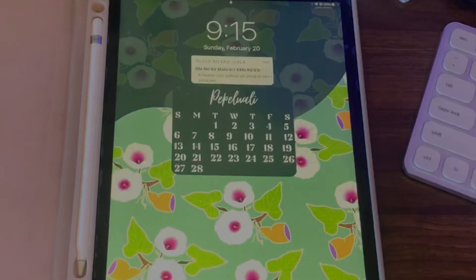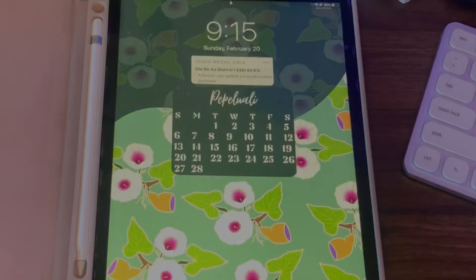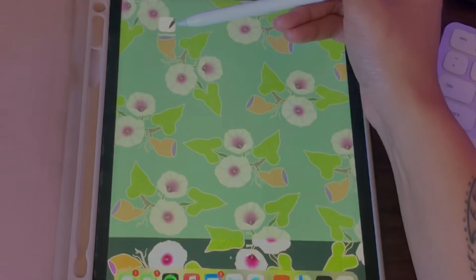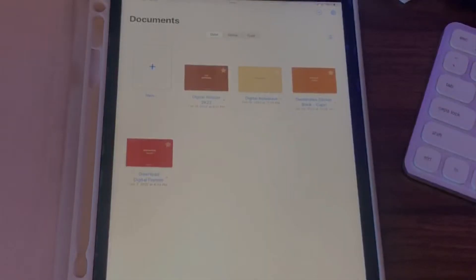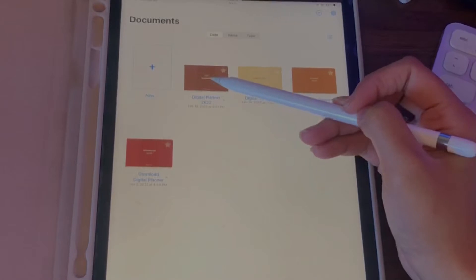We've made it to my desktop. I apologize for my dirty iPad case — it's a year old. My lock screen wallpaper I drew myself and I give them to you guys for free through my monthly newsletter, which you can sign up for on my website linked below. I use the app GoodNotes and this is what the home screen looks like.